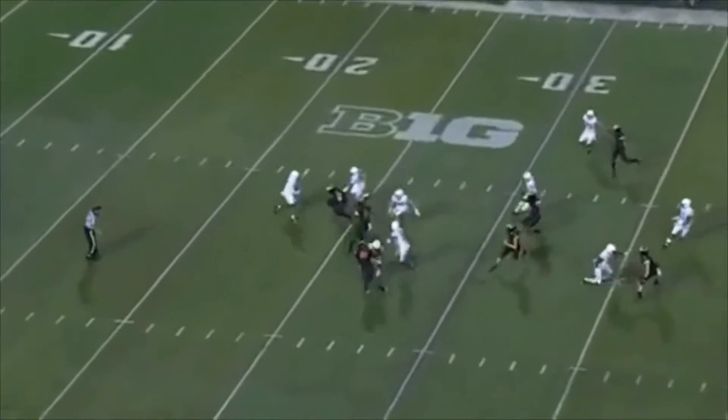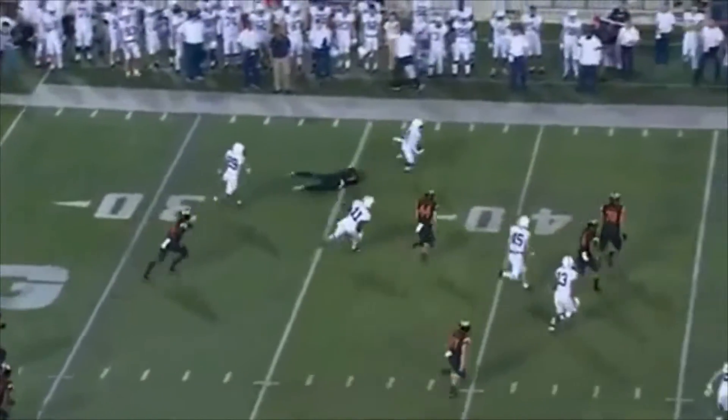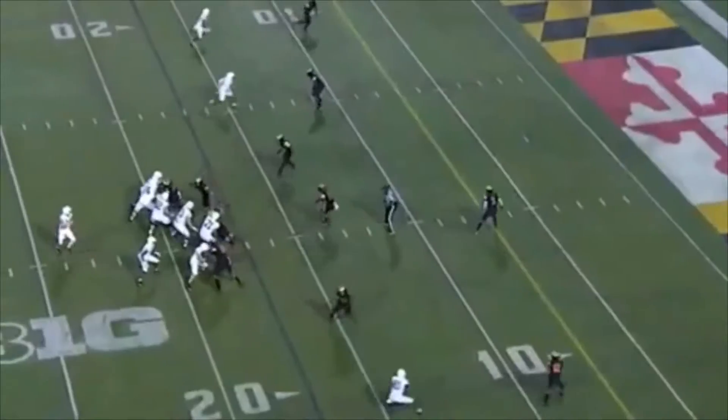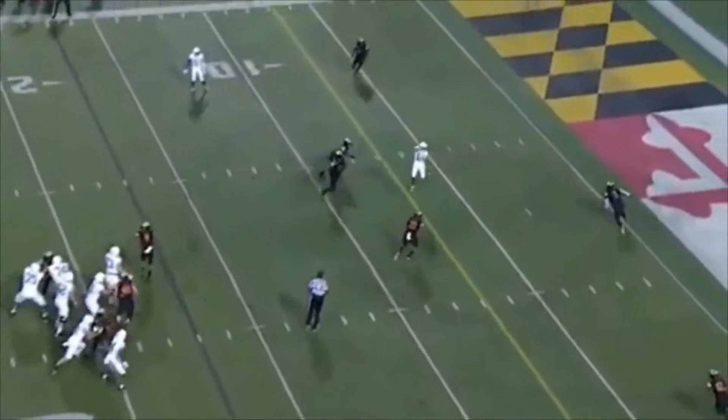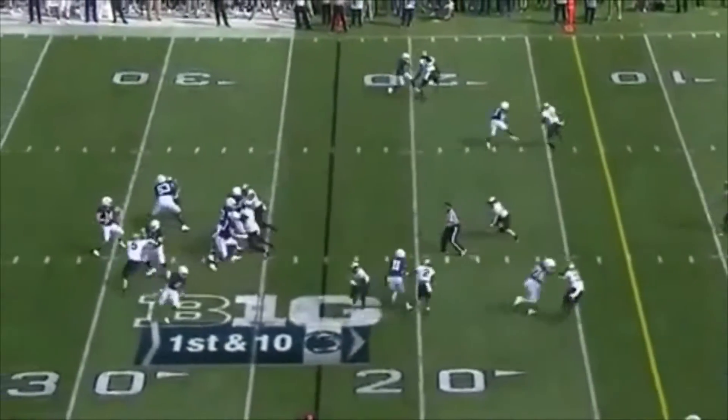Another play where he flips field position — takes a punt return against the Maryland Terrapins where he really should be taken down in his own territory and brings it to enemy territory. And against those same Terrapins, he creates a first down and puts his teammates in position to score.